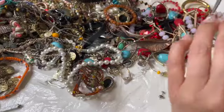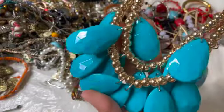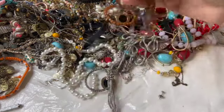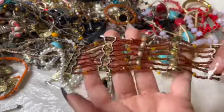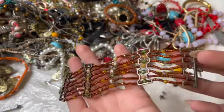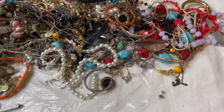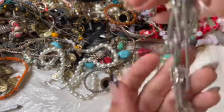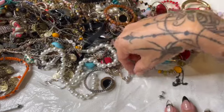Oh, this one looks crazy! This one is crazy. Look at this one — that's different. Lobster claw — that's nice. Neat. This one is broken and missing rhinestones and all that good stuff — we're gonna throw that in the craft.